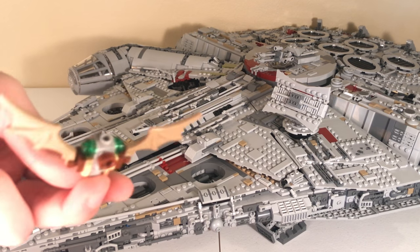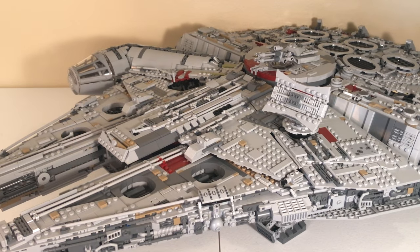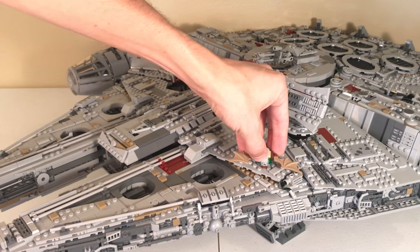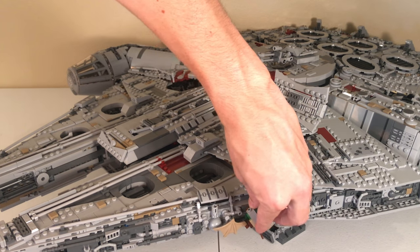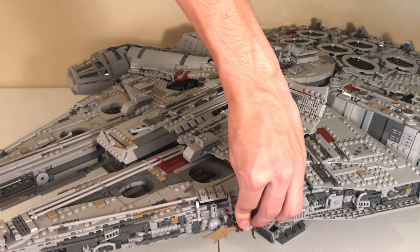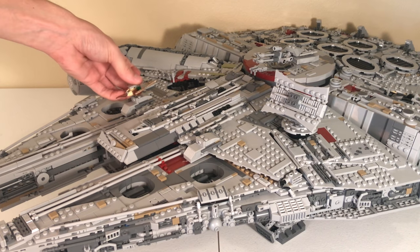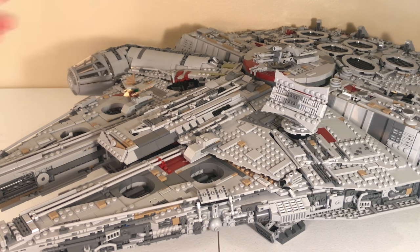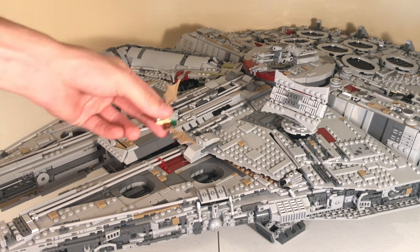Another cool thing you can do with the Mynock is that its front has basically an inverted stud, so you can stick it anywhere onto the Millennium Falcon and have it look like it's eating at the ship. You can have it on the front, on the bottom — basically anywhere you can find a stud. It'd be even cooler if you got multiples so you could have a bunch of them eating on the Falcon and getting at the electronics.